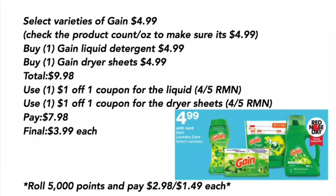Select varieties of Gain will be $4.99 — check the product count or the ounces to make sure it is $4.99. Buy one Gain liquid detergent for $4.99 and one Gain dryer sheet for $4.99 — that totals $9.98. Use a $1 off one coupon for the liquid from the 5/5 Retail Me Not, and a $1 off one coupon for the dryer sheets from the 5/5 Retail Me Not. Pay $7.98, final cost is $3.99 each, or you can roll 5,000 points and pay $2.98 for both, or $1.49 each.